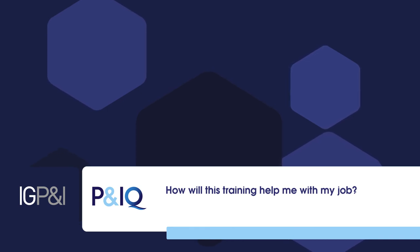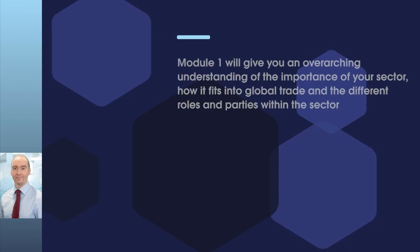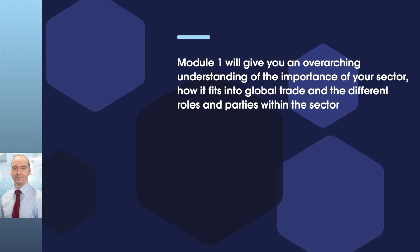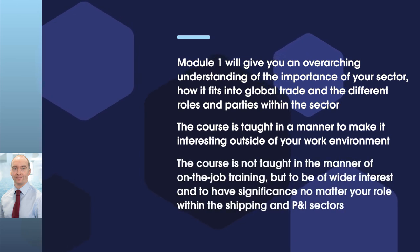How will this training help me with my job? If you are involved in any way with ships, shipping or P&I insurance, then this module will give you an overarching understanding of the importance of your sector, how it fits into global trade and the different roles and parties within the sector, and it provides a broad brush approach to the regulatory environment within which you work. What we have tried to do though with this module is teach the course in a manner that makes it interesting outside of your work environment.